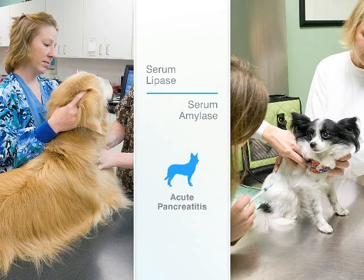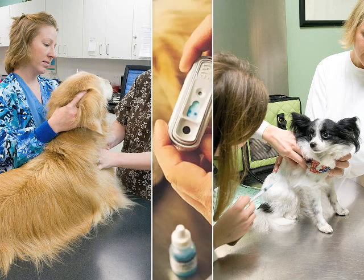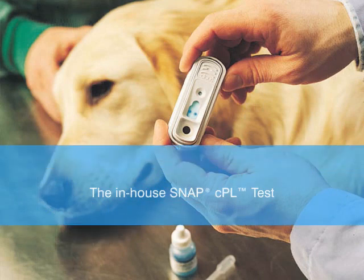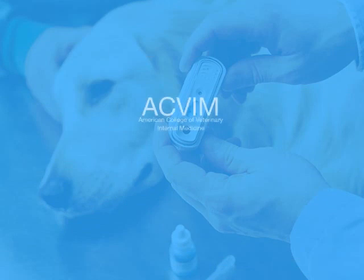Later we'll see how the results of the CGS study align with the performance of the in-house SNAP-CPL test, which also measures CPL concentration. This independent research was originally presented at the ACVIM Forum and Canadian Veterinary Medical Association Convention, June 5, 2009.